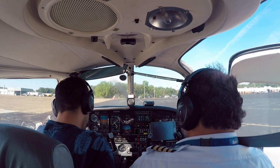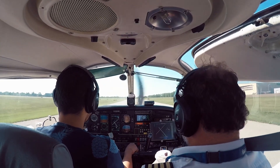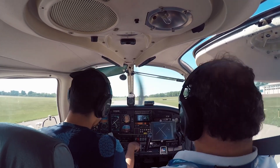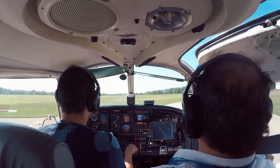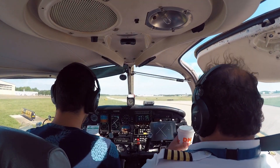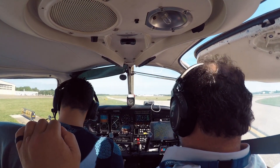Runway 33, taxi Alpha 3 Alpha, 7-Delta Sierra. Run-up checklist, aircraft into the wind, parking brake, finish run-up checklist, before take-off checklist.